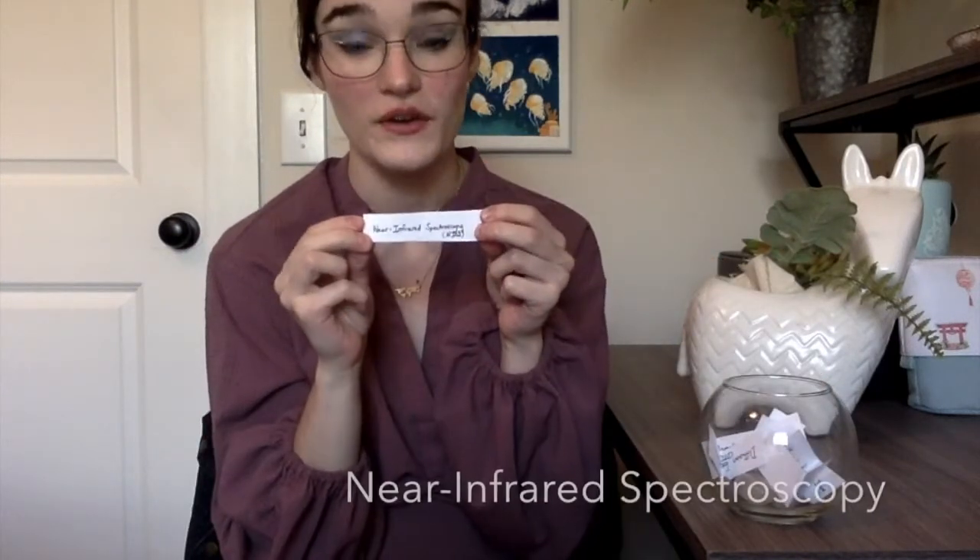We're starting off with near-infrared spectroscopy, otherwise known as NIRS. Now let's see what sort of hook I'll be using to help you guys learn about near-infrared spectroscopy.